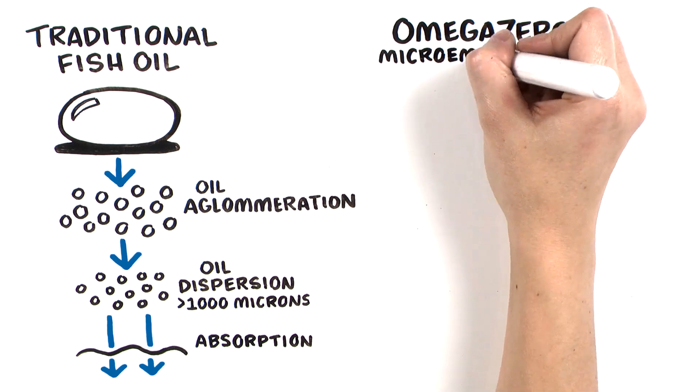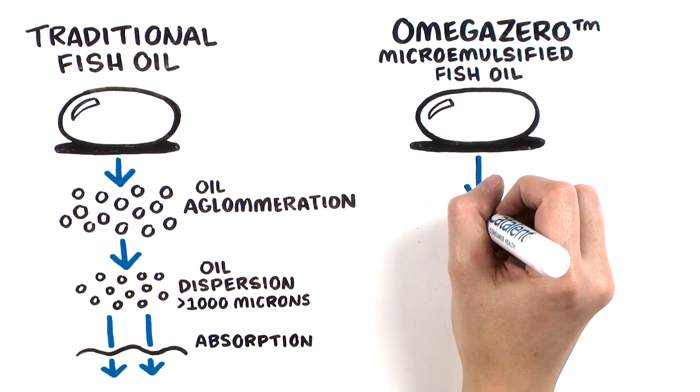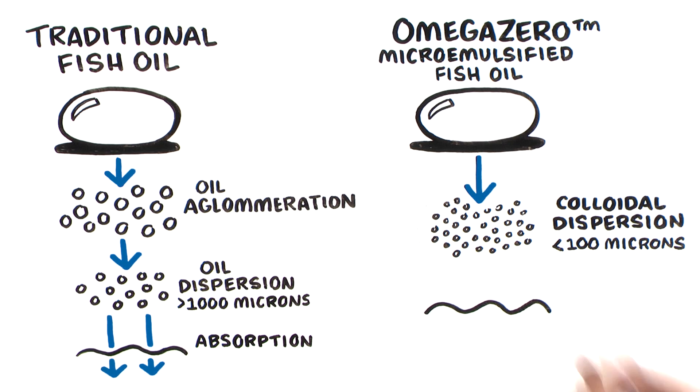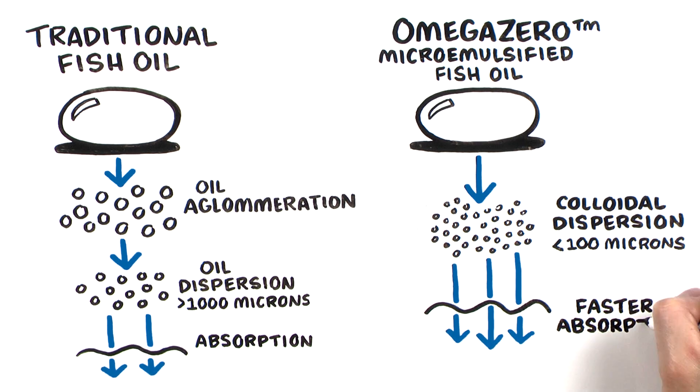When compared to a traditional fish oil soft gel, Omega Zero Microemulsified fish oil breaks down into colloidal dispersion of less than 100 microns, which results in improved rate of dispersion, surface absorption, and speed of absorption.